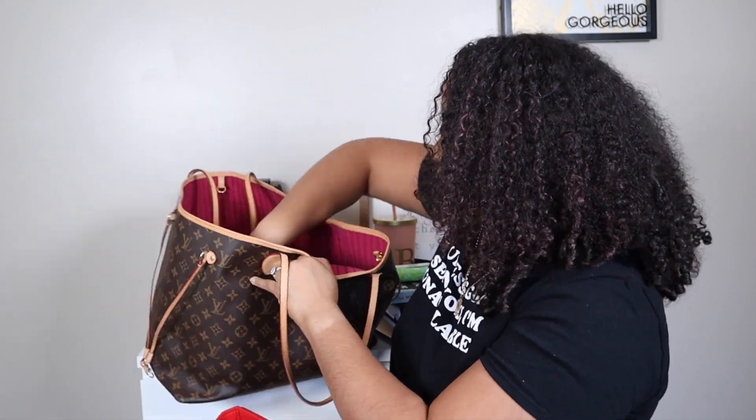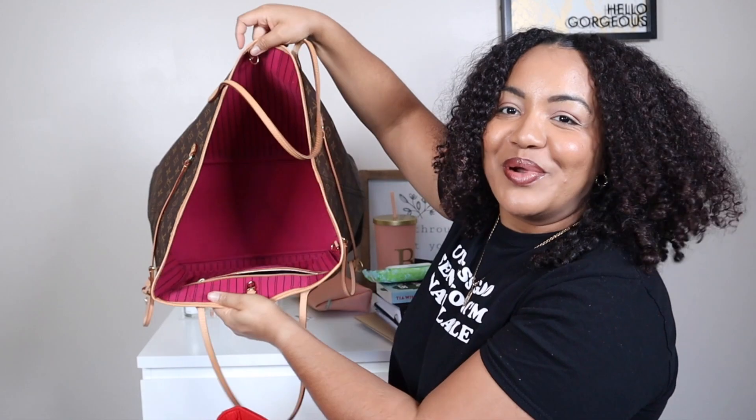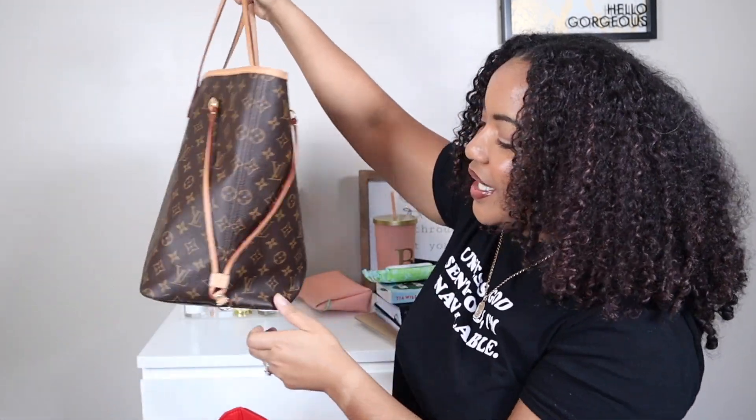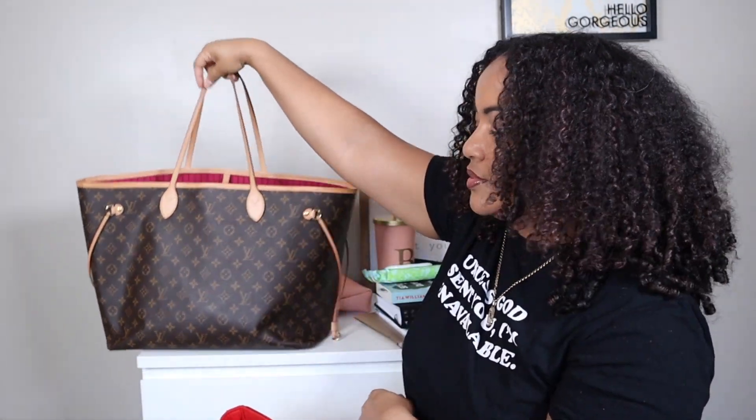That's pretty much everything in my bag for work. Y'all I still had a tag in here for my bag. Now carrying it, I feel like the straps are appropriate. I only walk from my garage to my office, which is like maybe a hundred feet, maybe.